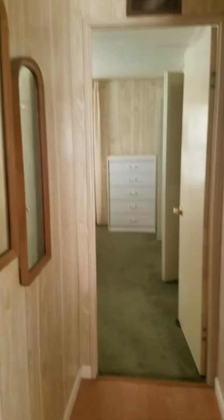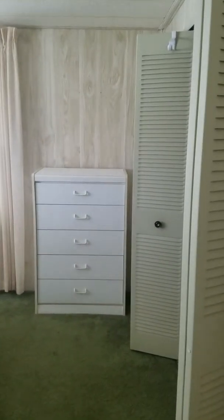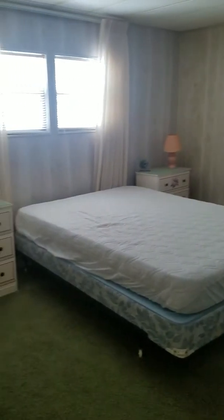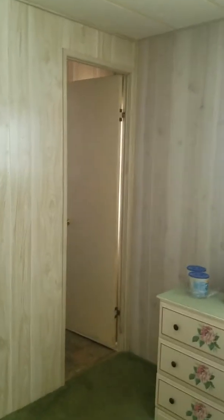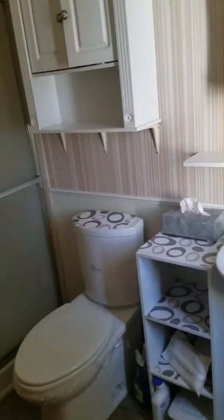And then the master bedroom here. A really large walk-in closet. And the master bathroom over here with another walk-in shower.